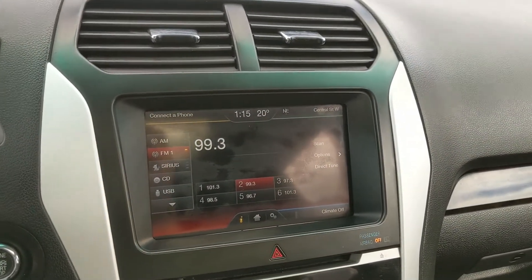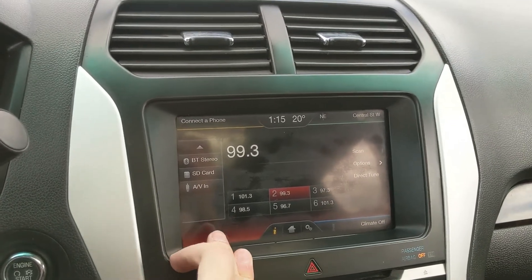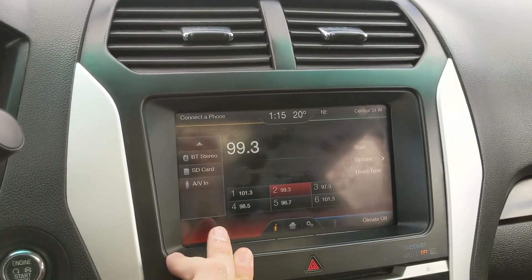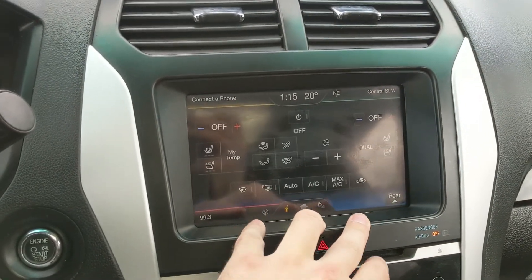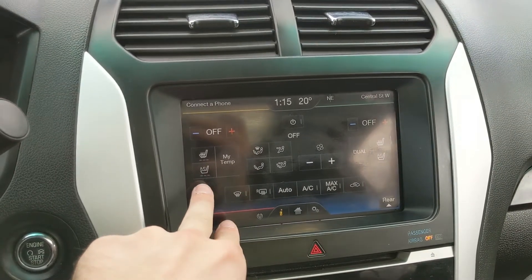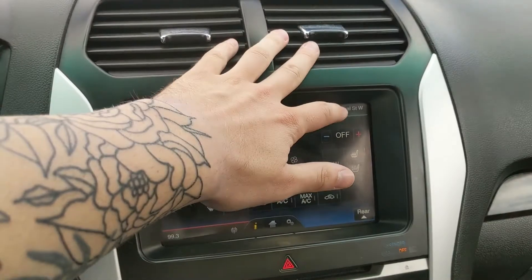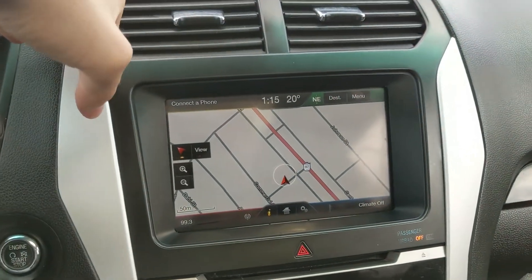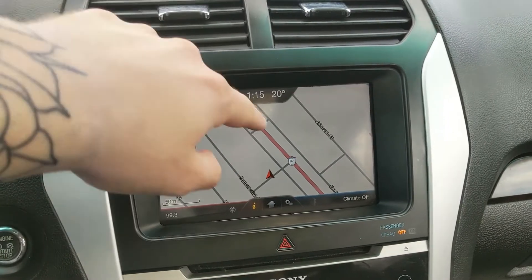Moving on to your center infotainment screen, which is radio, Sirius, CD, USB, Bluetooth, SD, and AV capable, so you have quite a few options for whatever you want to listen to. In the bottom right you have your digital climate controls with dual zone front climate, as well as heated and air conditioned front seats. In the top right you have your navigation screen so you hopefully won't get lost on your travels.